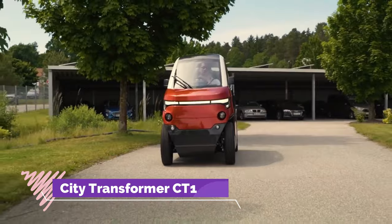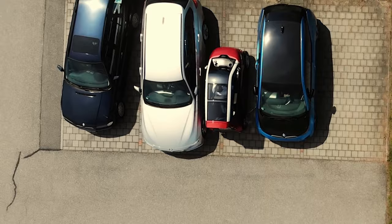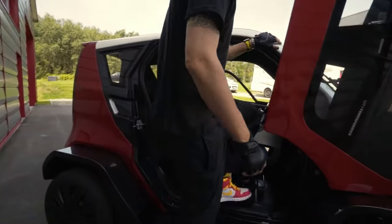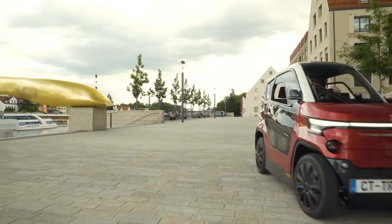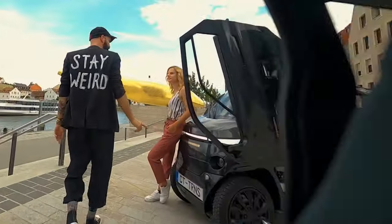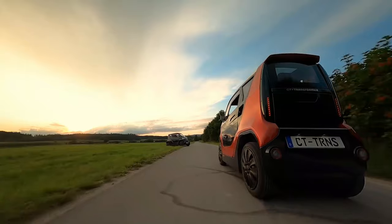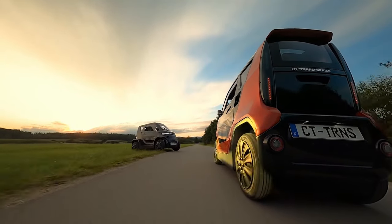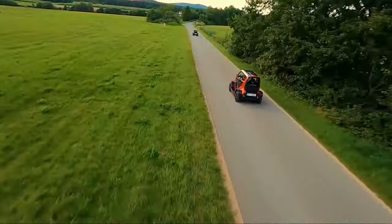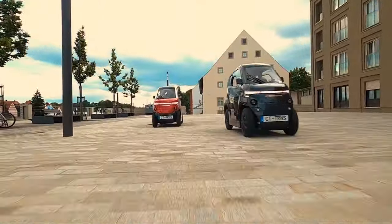Introducing the CityTransformer CD2, the future of urban commuting. This foldable electric vehicle combines practicality and innovation in a compact package, boasting a top speed of 90 kilometres per hour and an impressive range of 120 to 180 kilometres, offering the perfect balance of speed and endurance for city driving. Equipped with disc brakes at the front and rear, safety is prioritised without compromising performance. Powered by a 15 kilowatt motor, its acceleration from 0 to 50 kilometres per hour in just 5 seconds ensures a responsive and exhilarating ride.